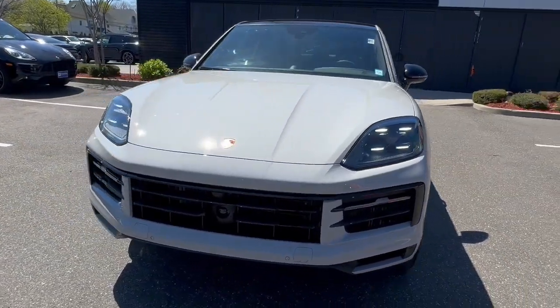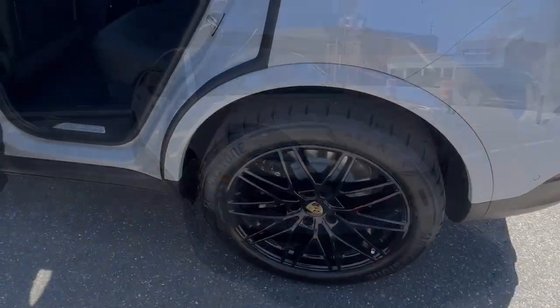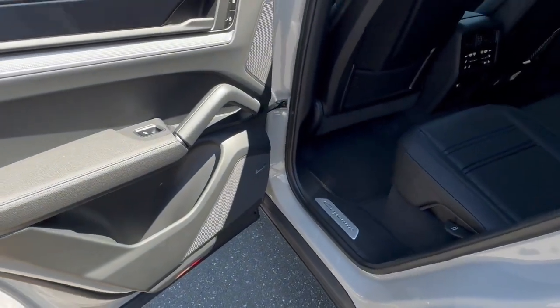Feel the joy of the drive in this exhilarating Cayenne. Treat yourself to a test drive today. Our staff will toss you the keys and give you an outstanding customer experience.